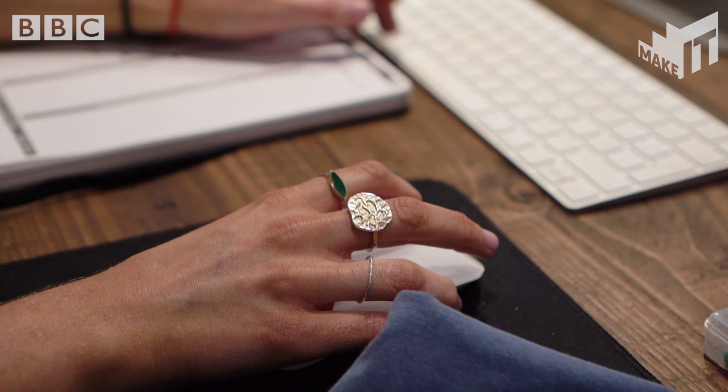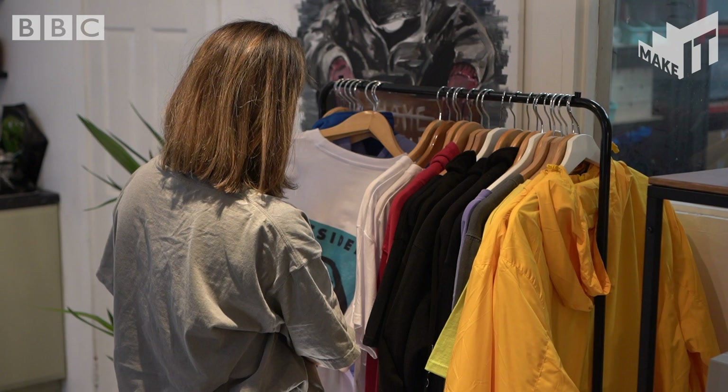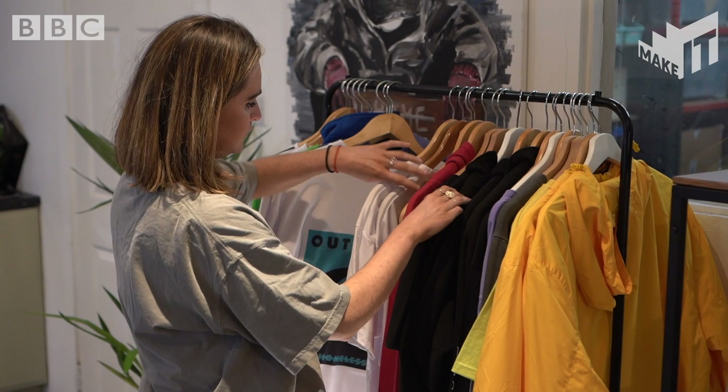My name is Jude and I do product design. If someone had said 'product designer' to me when I was younger, I wouldn't really have known what that was. I've always known I've loved fashion, I've loved clothing and I've loved design, so I've always wanted to do something with those three things combined.